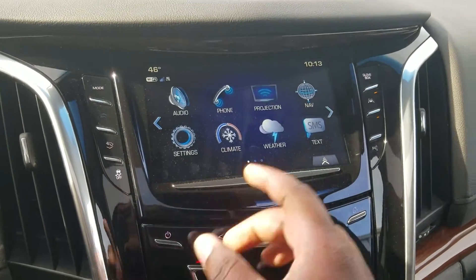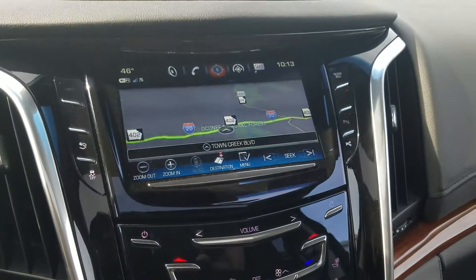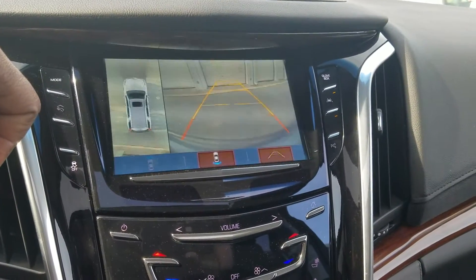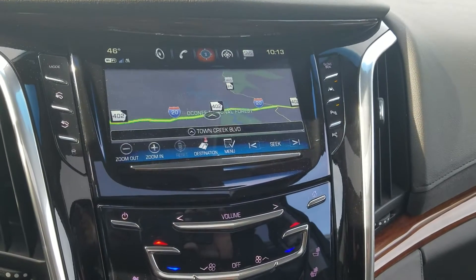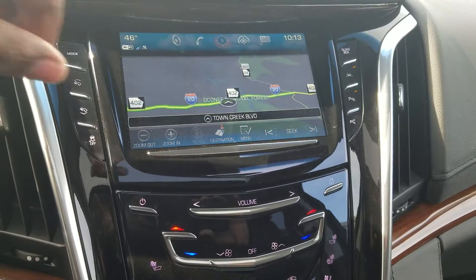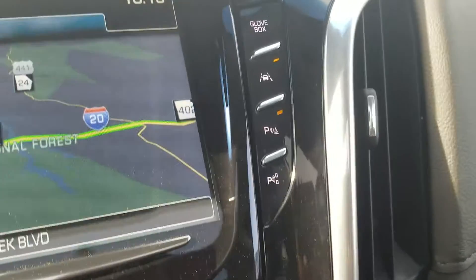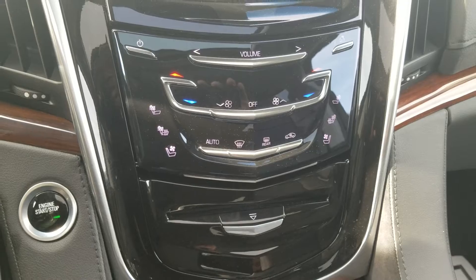The system is fully equipped with your navigation. You're also going to have the backup camera and your full 360-degree view. The vehicle does come equipped with adjustable pedals and your 4G LTE Wi-Fi hotspot. Your lane departure warning, controls for your park assist, and dual zone AC with heated and cooled seats.